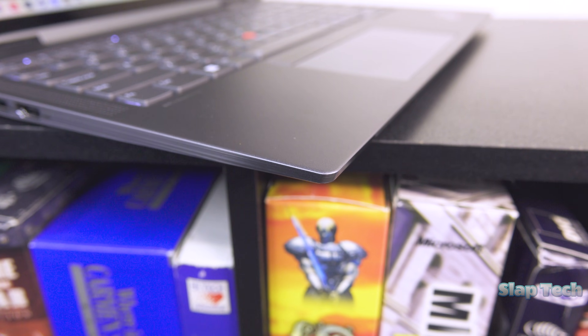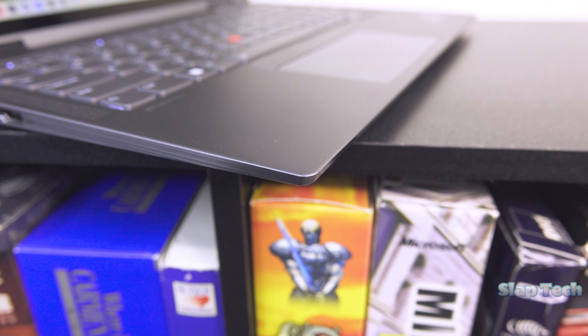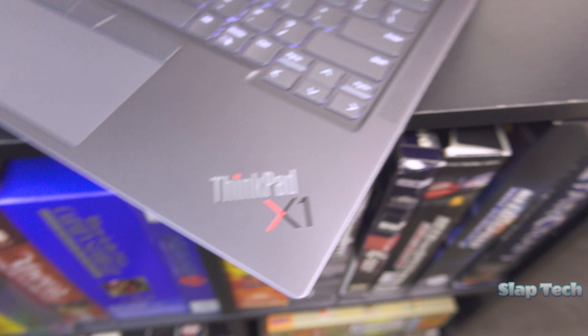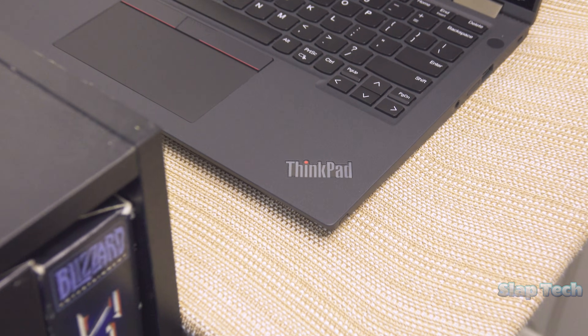Being all metal, there are sharp edges along the lower body that are rather uncomfortable to brush your hands across. The ThinkPad logos are individual letters, obsoleting previous generations of ThinkPad logos that are a single piece.